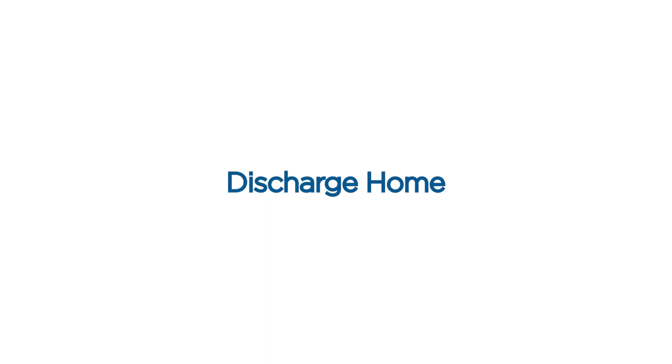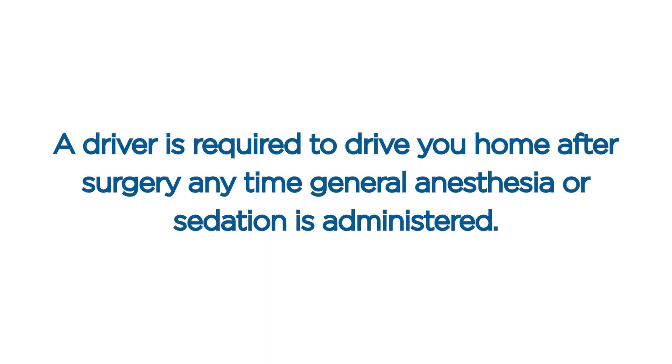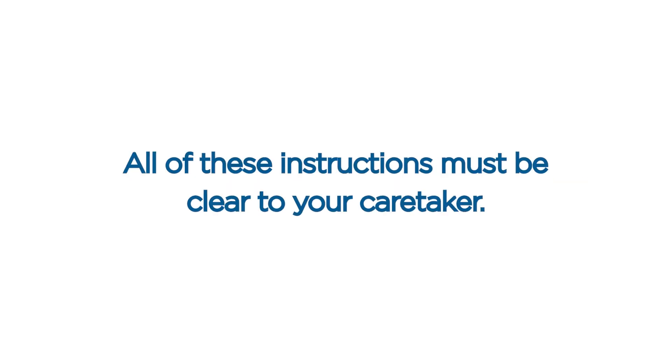Discharge home. Once you wake up, you will be discharged home. A driver is required to drive you home after surgery anytime general anesthesia or sedation is administered. It is also a requirement for you to be discharged home to the care of a responsible adult who will stay with you for the first 24 hours after surgery to monitor your health and support you. All of these instructions must be cleared to your caretaker.